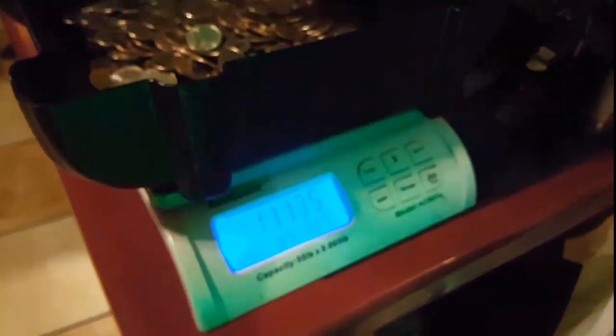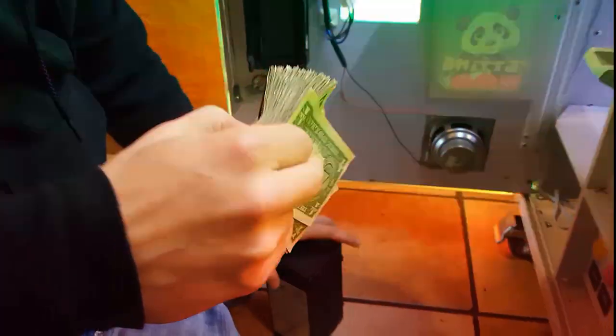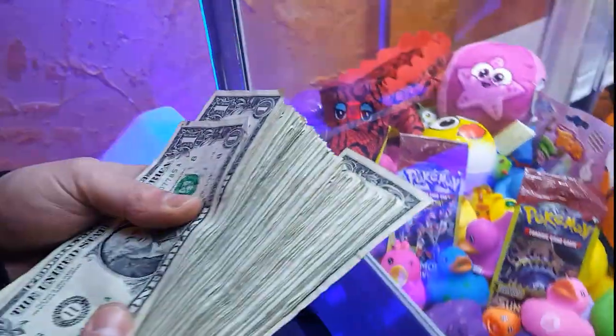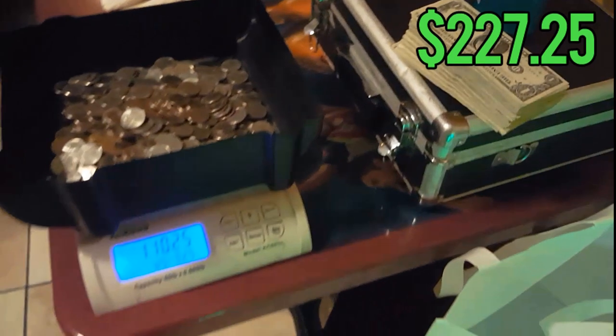Let's open her up and see what we got. We'll start with the quarters — $110.50 in quarters. This is episode eight, and it's so much fun to look back. Our video quality was just so much worse than it is now. Let's open up this dollar bill acceptor — look at that, that's what I love to see. We're looking at $227.25 in just two weeks, which was a lot for this spot. We were super psyched.